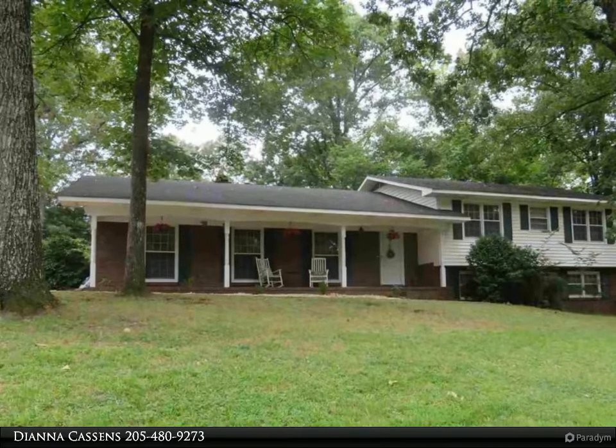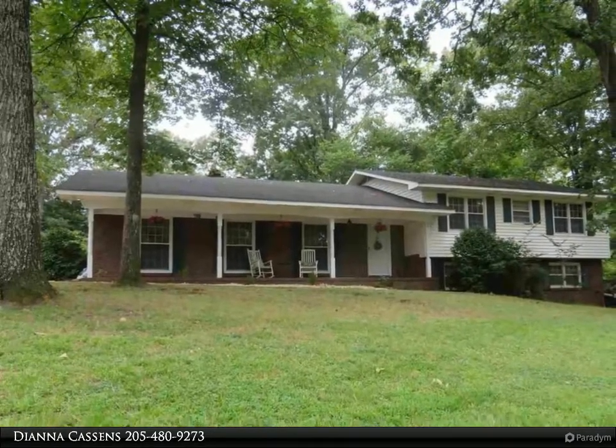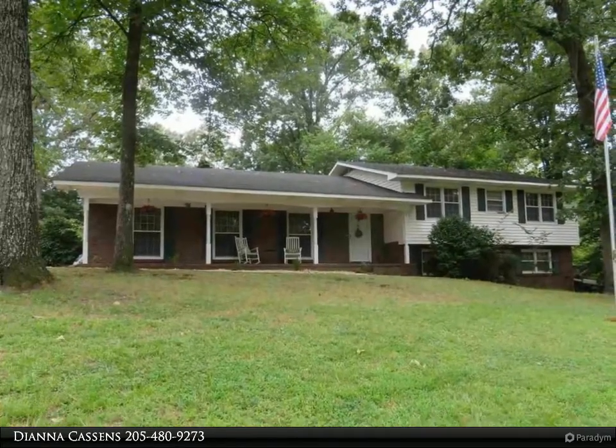The kitchen has been updated with new cabinets and counters, and has a small nook for an island or small table. The dining room and foyer have shiplap on the walls. The brick wood-burning fireplace is in the den.